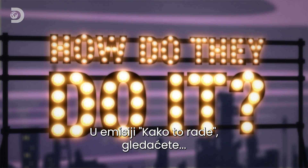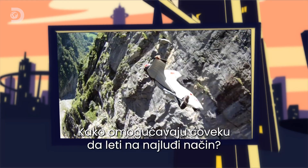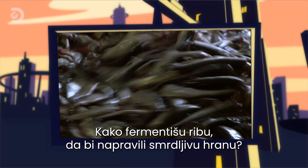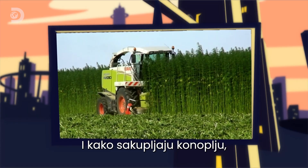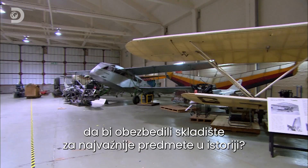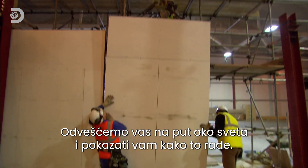Coming up on How Do They Do It? How do they make a man fly with the coolest thing in the sky? How do they ferment fish for one of the smelliest foods on earth? And how do they harvest hemp to build a store for one of the most important hauls in history? We take you around the world to show you how, on How Do They Do It?